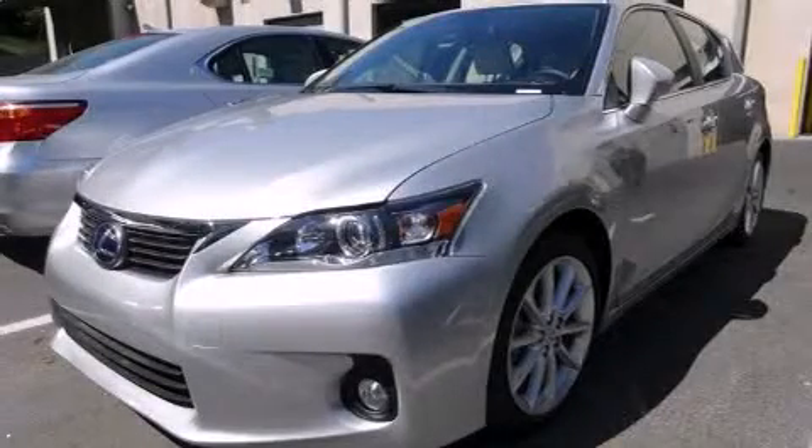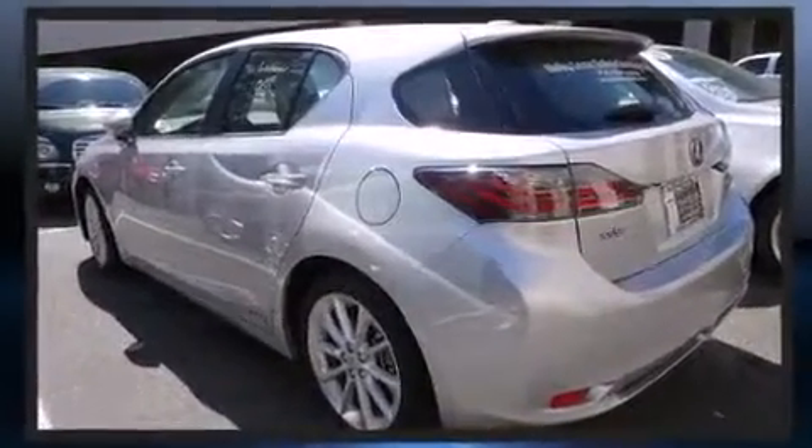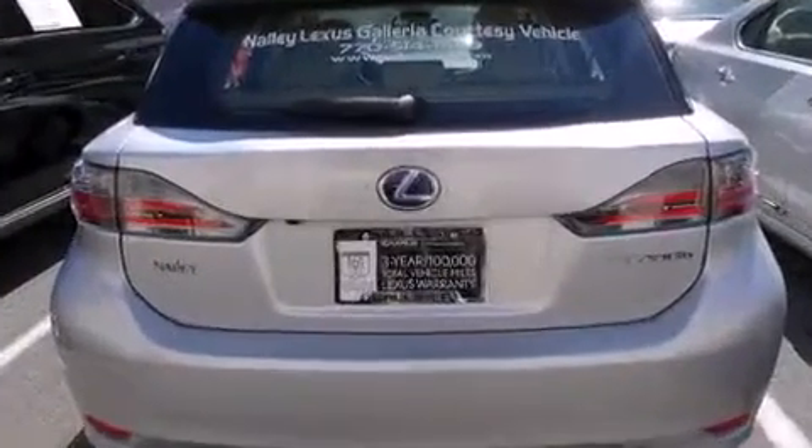Step into the 2013 Lexus CT 200H. This four-door, five-passenger hatchback still has less than 10,000 miles. It features a continuously variable transmission, front-wheel drive, and a 1.8-liter four-cylinder engine.